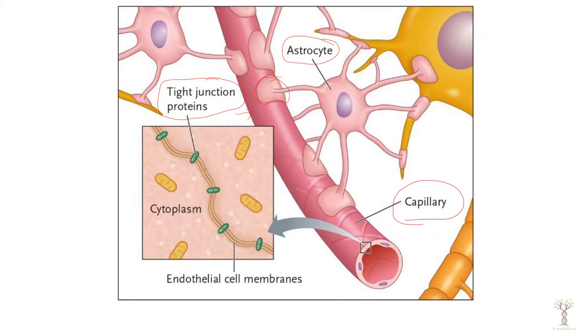These are intercellular proteins that connect those membranes very tightly and it acts like a barrier so that any random thing from the blood can't get into the brain area.